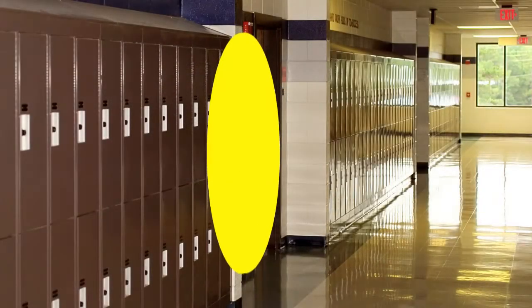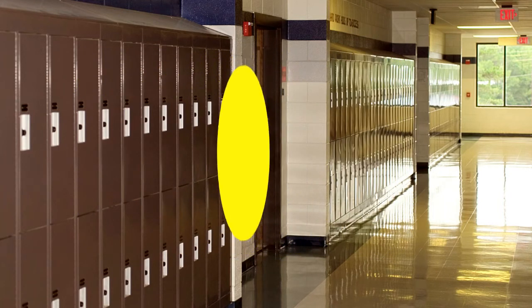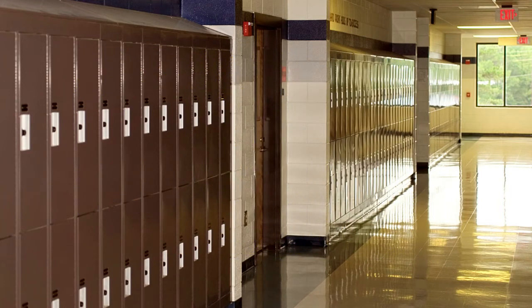Keep your locker key in the same pocket in your school bag and this will make it easier to find. If you get a code for your locker, take a note of this code until it's easy for you to remember.